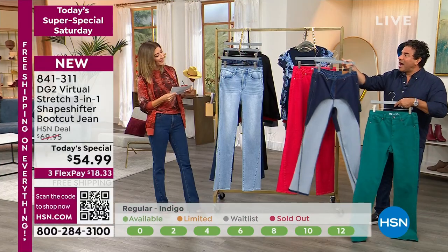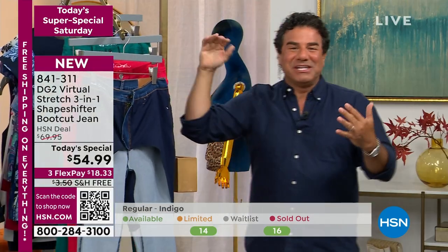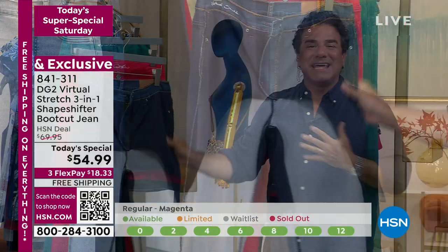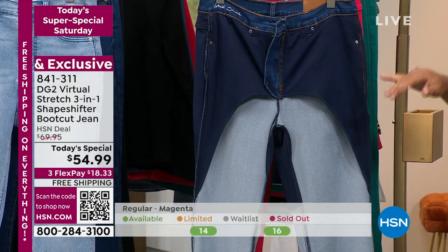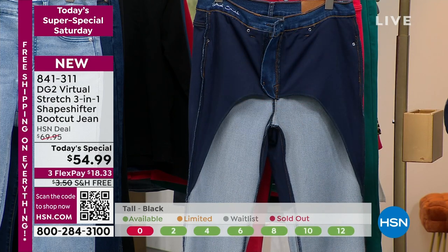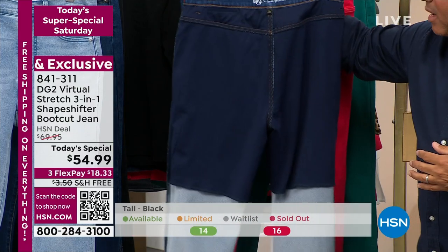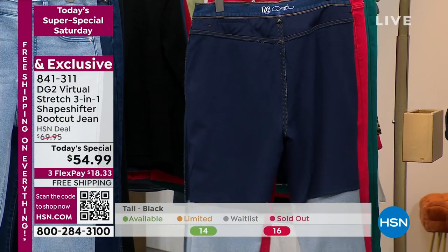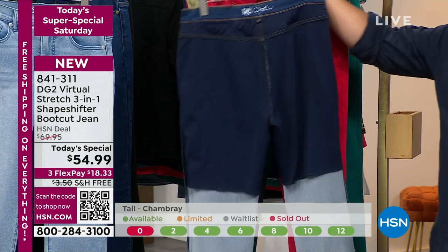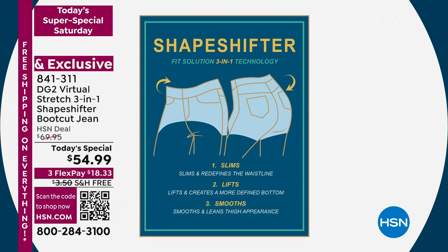The guest of honor is the inside-out version of this jean to show you what a ShapeShifter is, what the new technology is, and what lies beneath. It takes a village to make you look amazing, and the village lives on the underside of the jean. For the very first time, we've embedded light compression knit into the garment — really integrated from the front to the back. That is where the lifting, smoothing, and shaping happens.